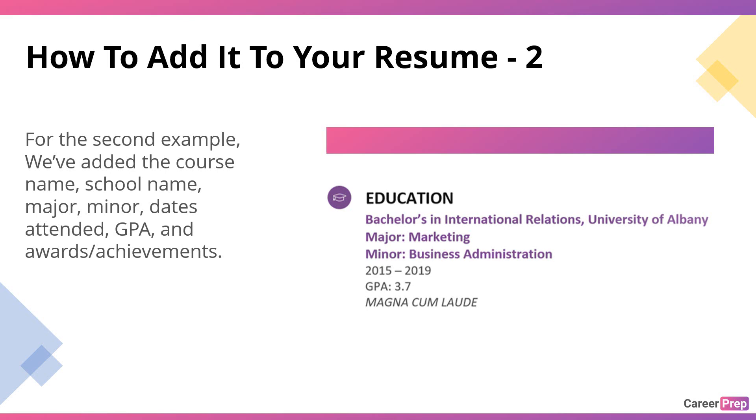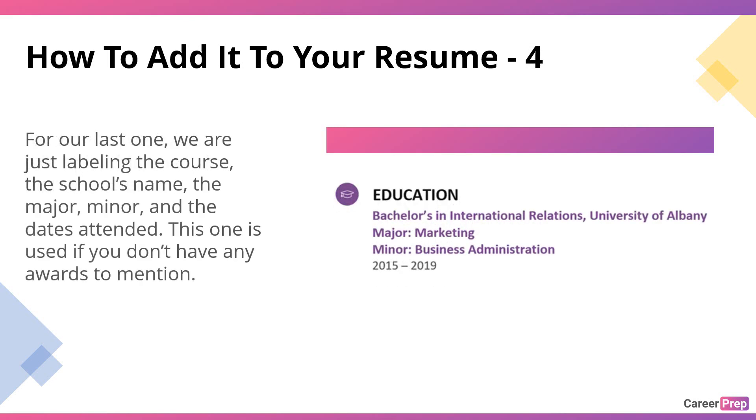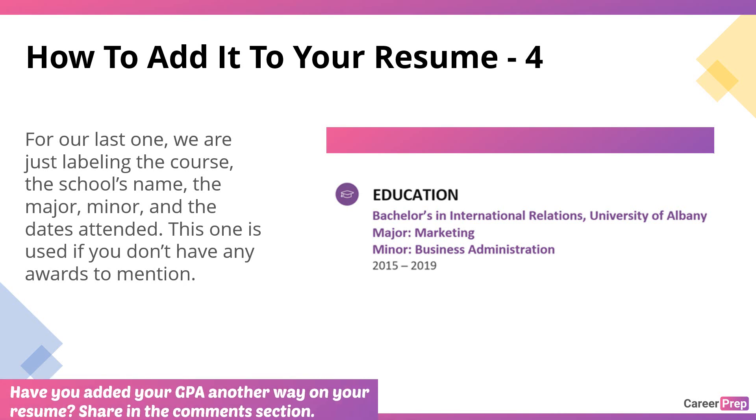Example 3 — this one is for high schoolers: Schenectady High School, 2010–2014, GPA: 3.7, Honor Roll. Once again, straightforward — name of school, dates, GPA, and the award if you have one. And for our last example — college experience with no GPA. Example 4: Bachelor of Arts, University of Albany, Major: Marketing, Minor: Business Administration — no GPA listed.